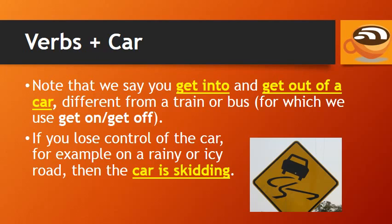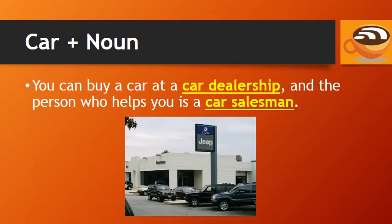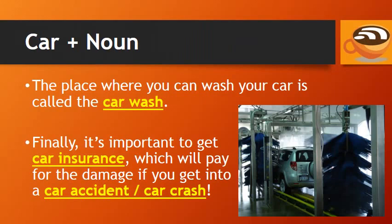If you lose control of the car, for example on a rainy or icy road, then the car is skidding. You can buy a car at a car dealership, and the person who helps you is a car salesman. The place where you can wash your car is called the car wash.